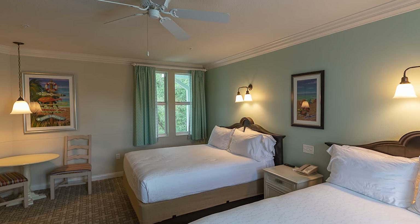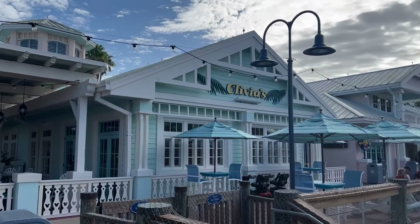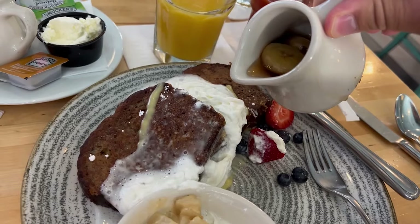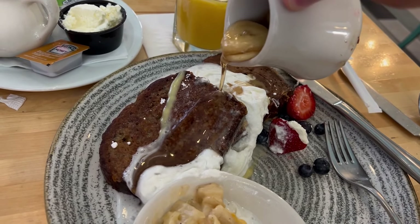In my personal opinion, the deluxe studios are a little bit outdated. Olivia's Cafe is one of the most popular spots for breakfast and brunch here at Walt Disney World — a home-style American cuisine with a Caribbean twist.